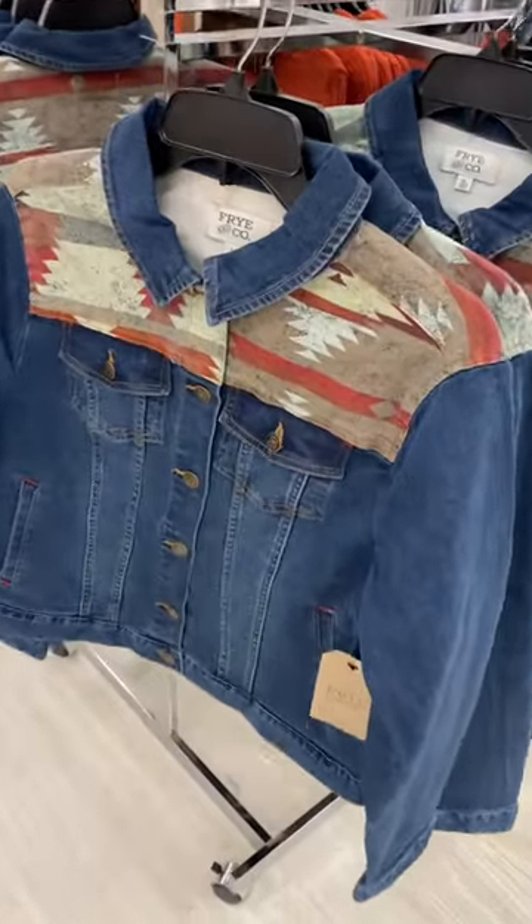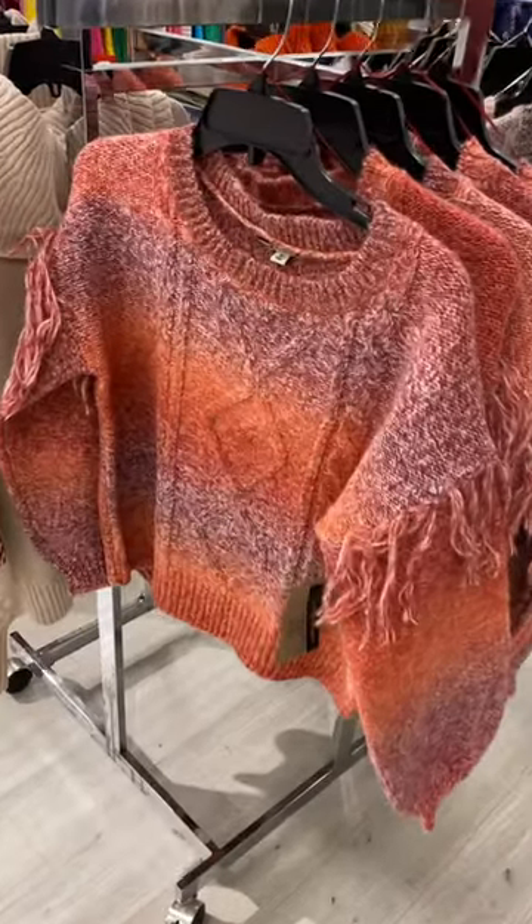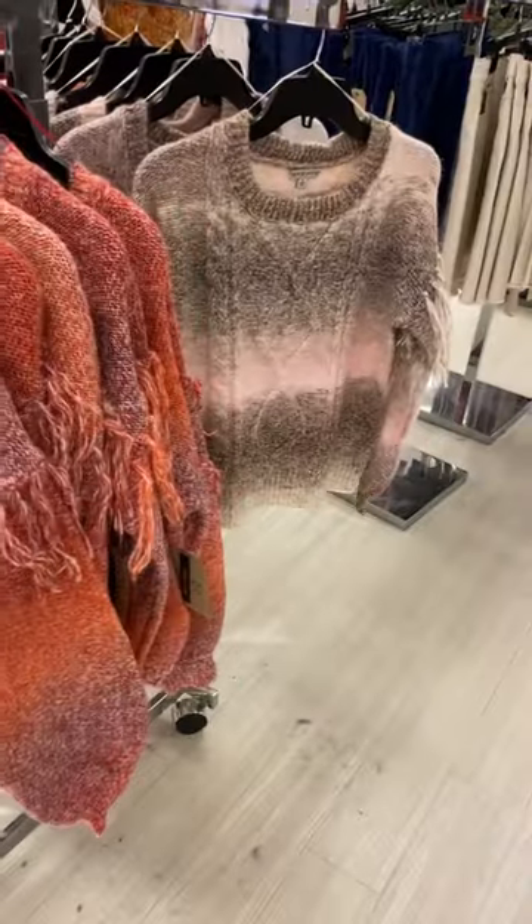They also have this really cute jean jacket here as well. Let me show you the other stuff I found. This one is so adorable with the frayed part on it too, and then you can get it in that color too.